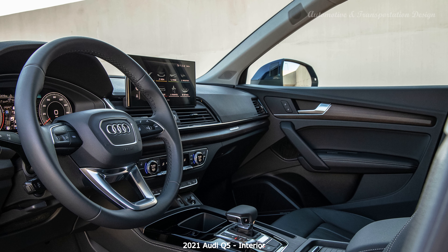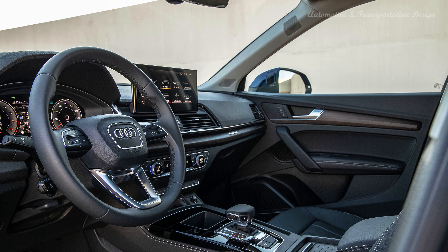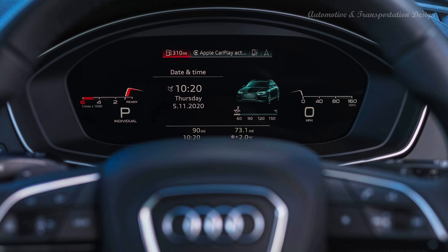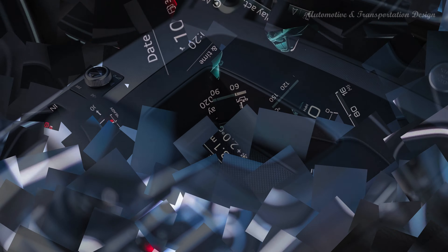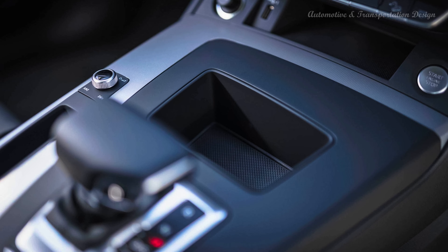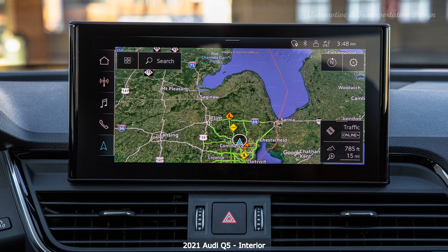Audi does interiors better than most. The Q5's is well laid out and solidly constructed, with an appealing design, lots of light and some good tech. There's a new 10.1-inch touchscreen which responds snappily to your inputs, but we lament the passing of the tactile metal click wheel — scrolling through lists or zooming into the map is considerably more fiddly now, and your reward for this convenience is loads of smeary fingerprints. In place of the click wheel, Audi has done nothing. There's a small cubby hole that looks like an ashtray which can't be removed for cleaning, but no useful stowage or extra charging points.